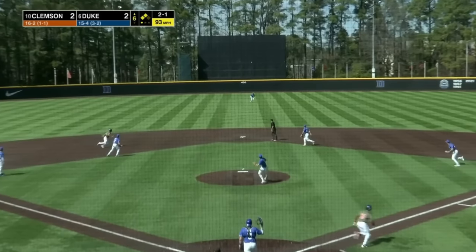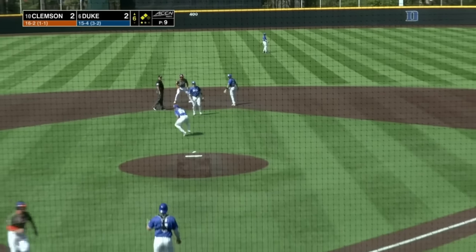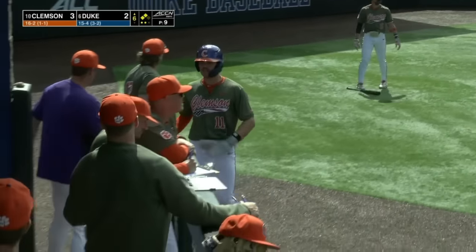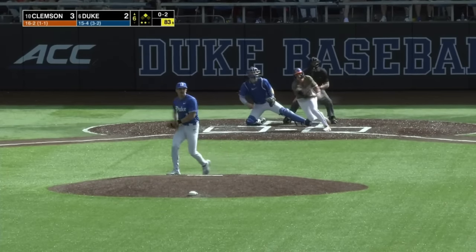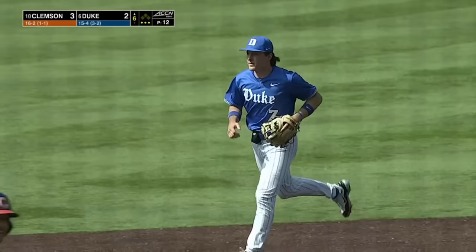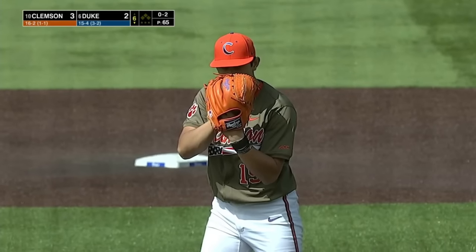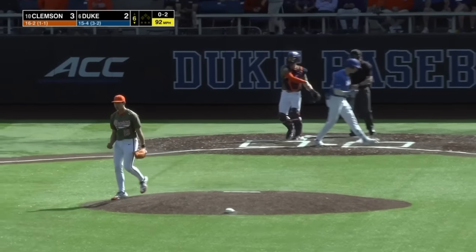To center field — Obi charging, makes the catch. Runner tags at third. The throw is cut off and Clemson has the lead. The Blue Devils might appeal here to see if the runner left early — he did not. What a catch by Clark, climbing the ladder and robbing Shufo of an RBI hit. Duke with six hits but only two runs — the lack of free bases has been paramount.